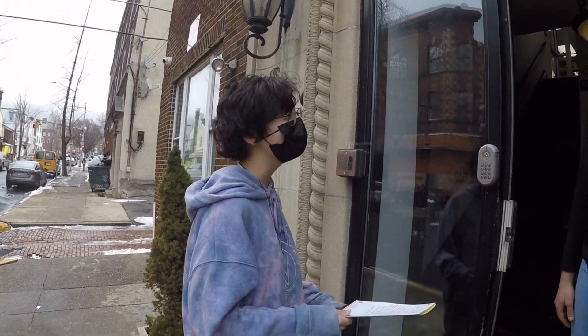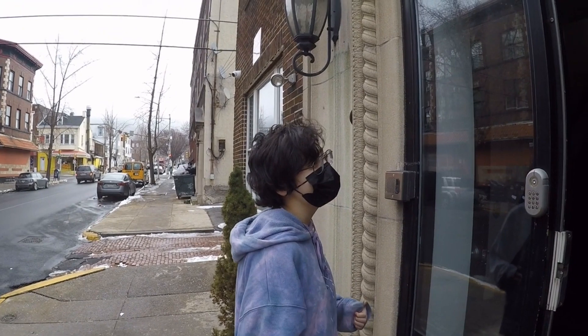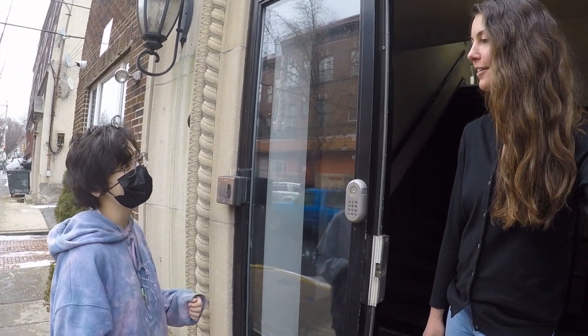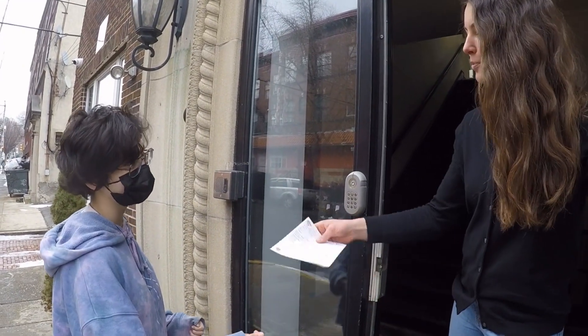Hi, welcome to Deluxe Dental. How can I help you? I'm a patient at Dr. Smith's office. I got hit in the face with a ball and I am missing some teeth. Can you help me? Sure, let me see your prescription.